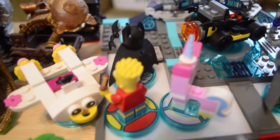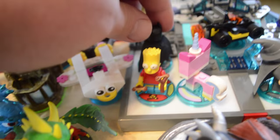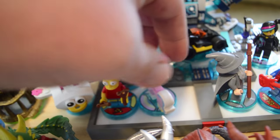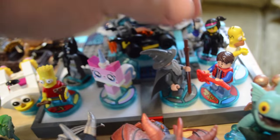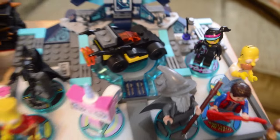In Lego Dimensions we've got Bart Simpson, Batman, Unikitty, Gandalf, Marty McFly, Homer Simpson, and Wild Style, along with the really cool portal — it's called a toy pad, not a base, not a portal — a toy pad.